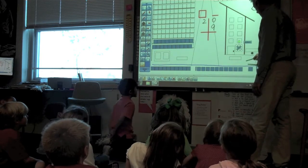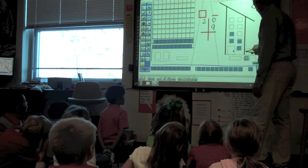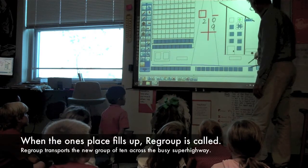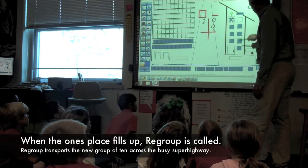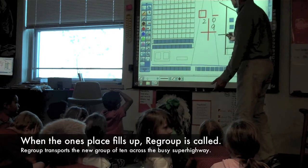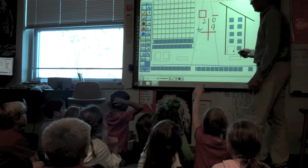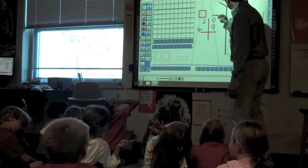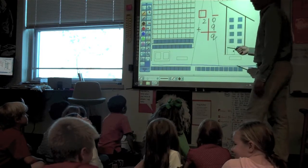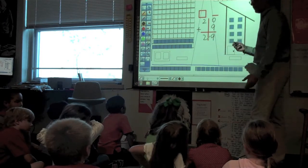Now I'm adding nine ones. Am I going to have to regroup? No. Why not? Because I have enough room — plenty of room to fit all of the ones into the ones place. So what is the sum of 20 plus 9? 29. We use our zero rule. We put the nine in place of the zero because we started with zero the hero in the ones place, and we add nothing to two. So we have a sum of 29.